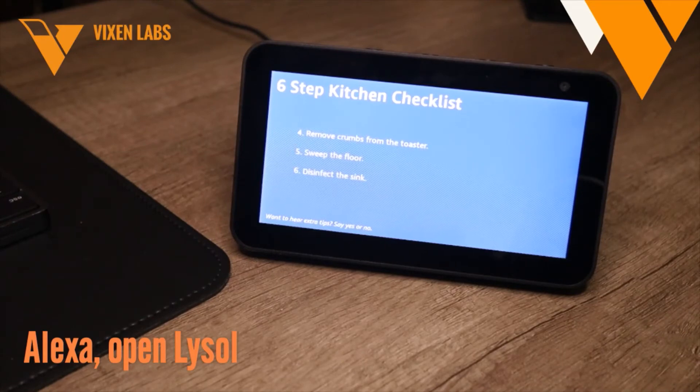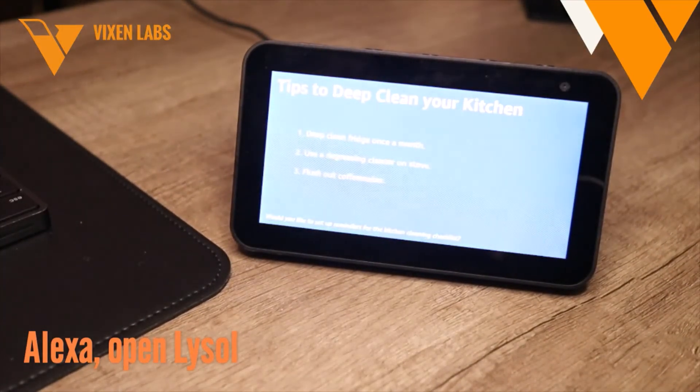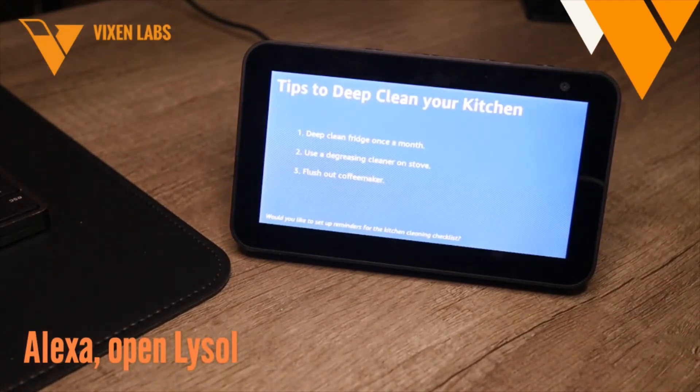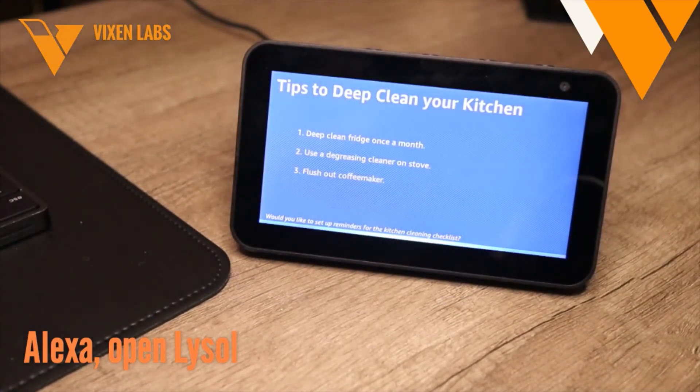While you should perform these steps quite frequently, there are also some deep cleaning tasks that are highly effective but don't have to be done as often. Do you want to hear our top tips on deep cleaning your kitchen? No. Would you like to set up a reminder for the kitchen checklist? Yes.